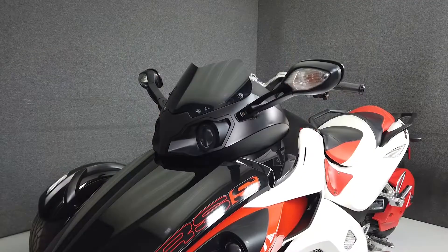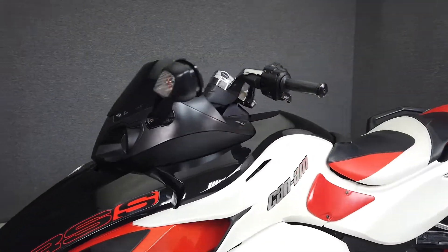From the factory, this innovative three-wheeler comes equipped with cruise control, an onboard computer, and reverse.